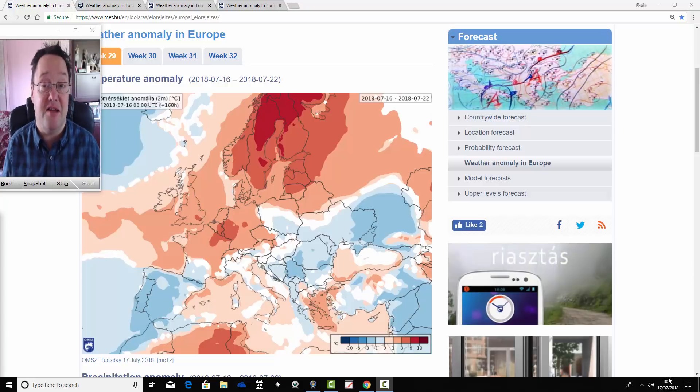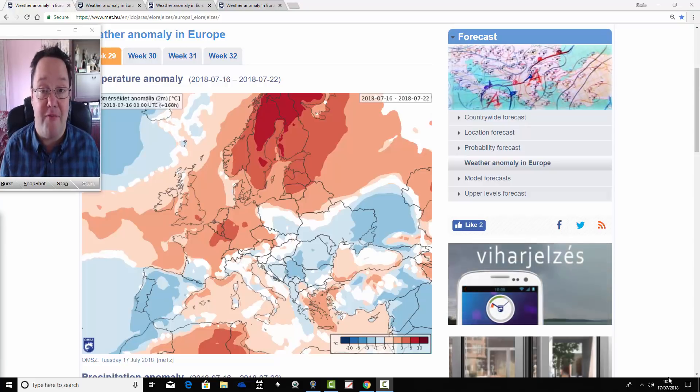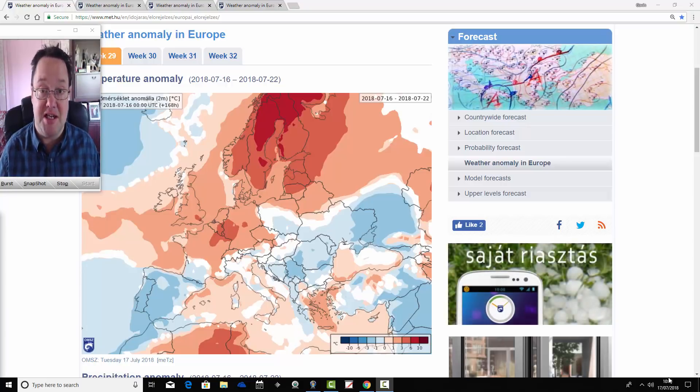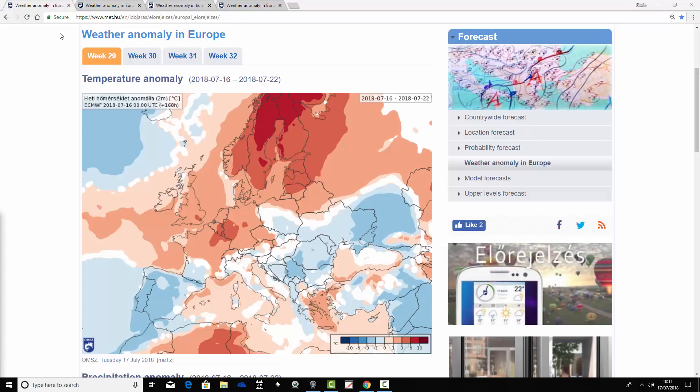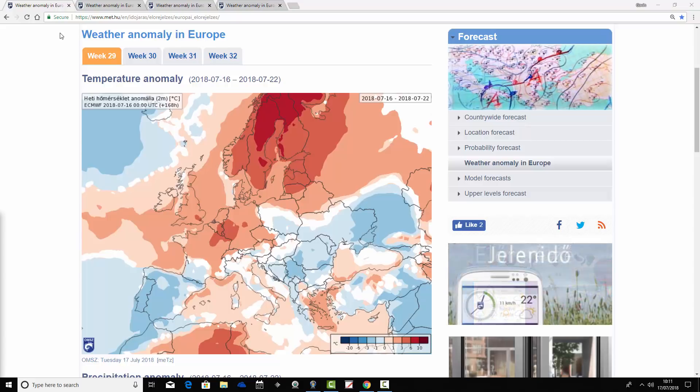Just to say that today's second video will have a look at the weather for the next week to 10 days in detail, taking us towards the latter stages of July. We're using the Hungarian Met Office website for this — you can find the link on the links page.